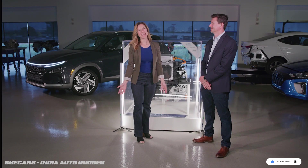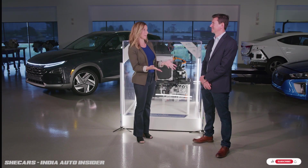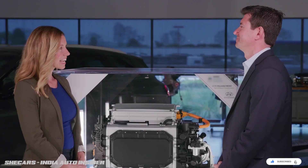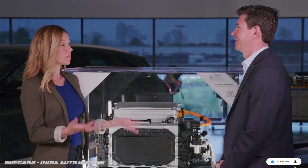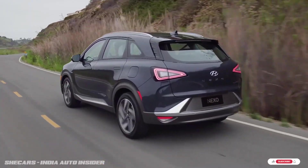Hi everyone, I'm Lana Titus and I'm here with Jerome Grejois, a senior manager for the Hyundai Technical Center who works on powertrains. Today we're talking about something very specific: the Nexo. It's powered by hydrogen but it's actually electric — can you break that down for us?